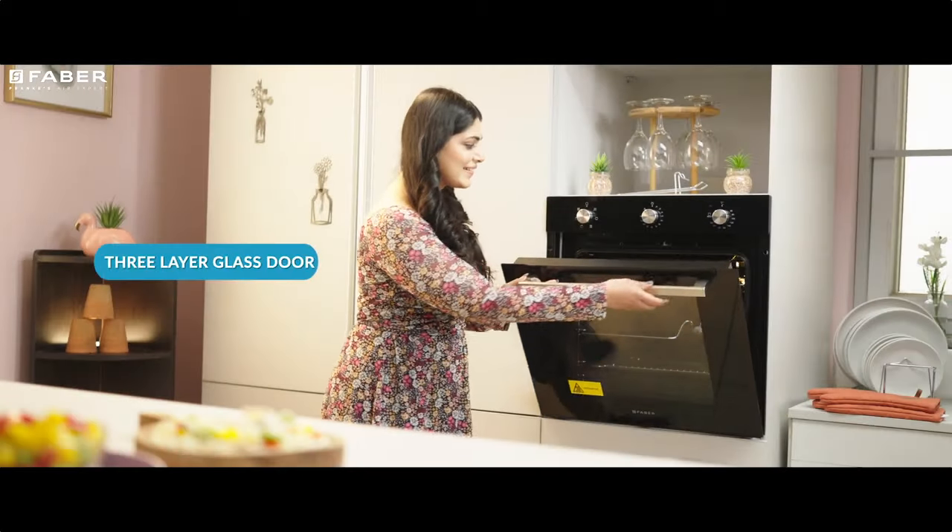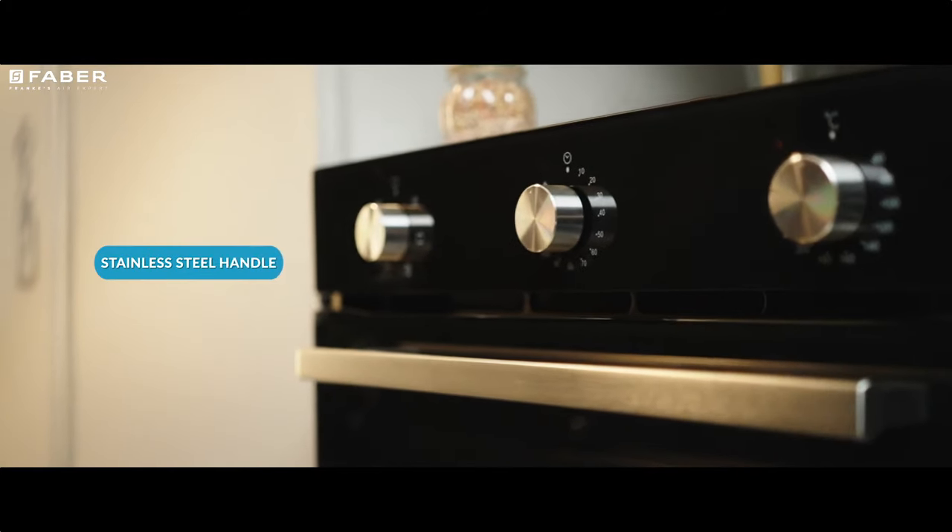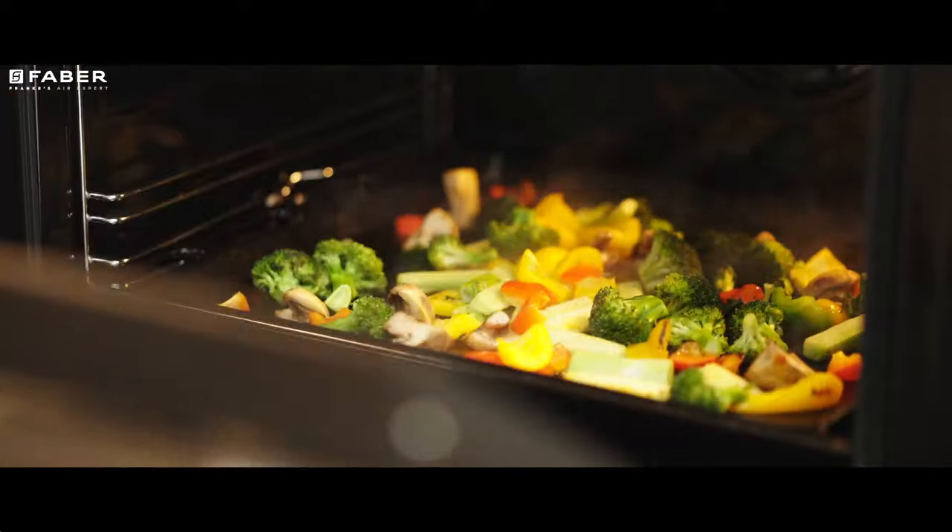Since it has a three-layered glass door with cool touch outer glass and a steam handle, you don't have to worry about accidental scalding.